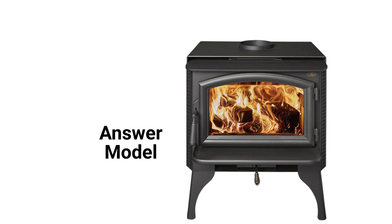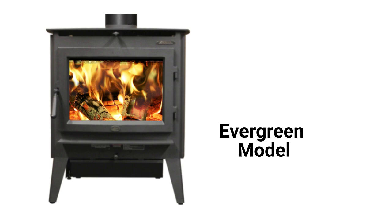The Anser model features a 59,527 BTU heating capacity and traditional styling with legs, while the Evergreen model offers a 70,720 BTU heating capacity and either legs or a pedestal base.